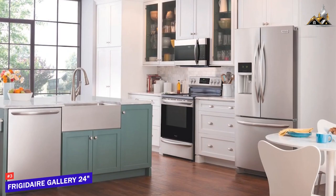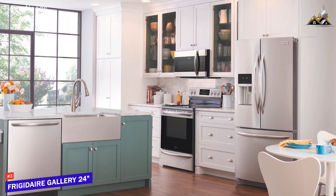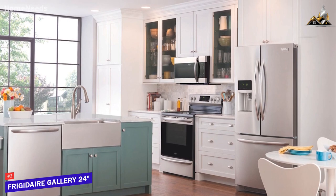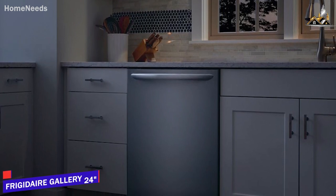Frigidaire's Gallery 24 top control dishwasher is a quality all-around option that offers a range of useful built-in cleaning functions for various tasks, durable stainless steel construction, and surprisingly powerful washing technology to eliminate food, debris, or bacteria. If you don't want to spend too much but still want an effective dishwasher that can get the job done and clean stubborn messes, this is an ideal choice.